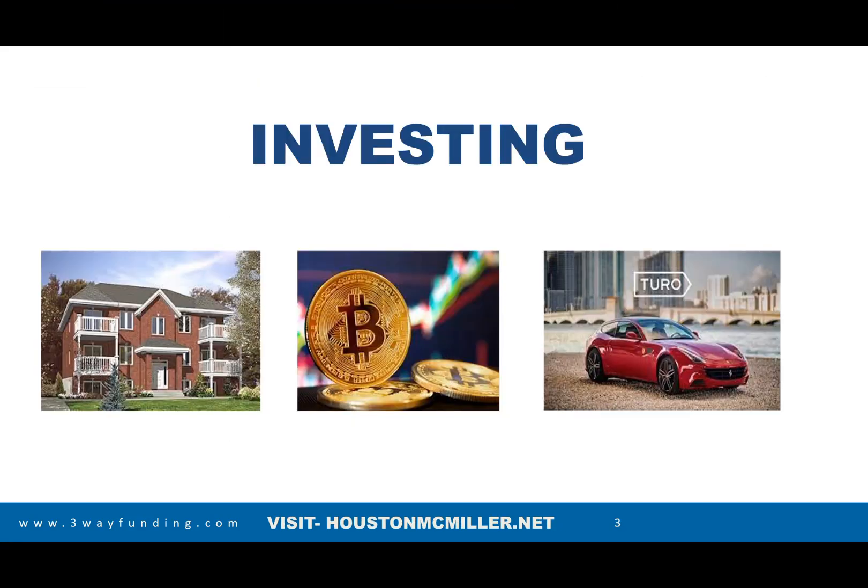Understanding that you may be trying to raise money for some type of investing — whether it be real estate, cryptocurrency, or some kind of car sharing like Turo or something like that — I'm going to help put you in a position to where it's worth your investment.